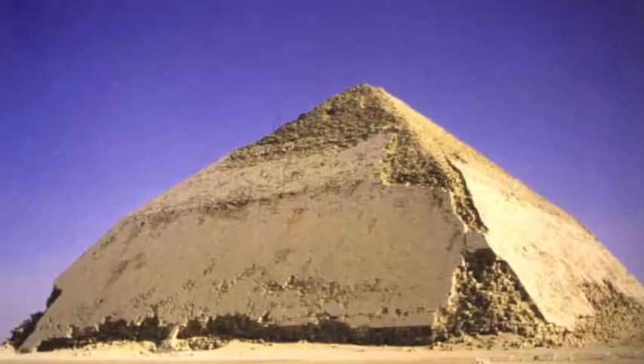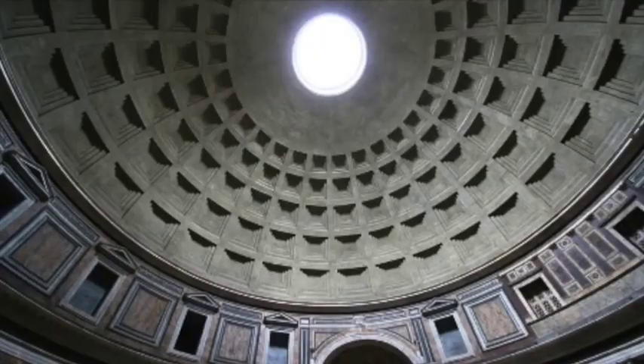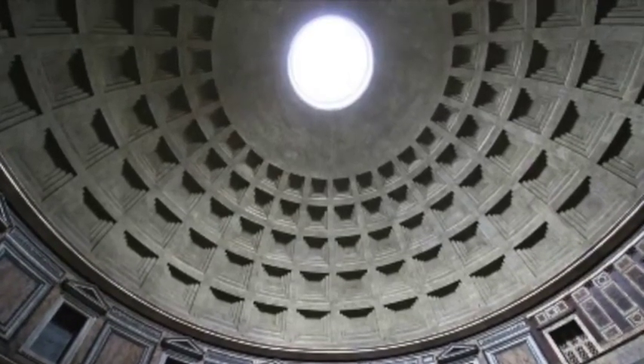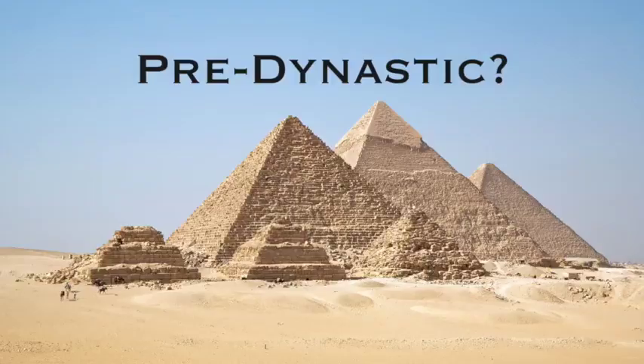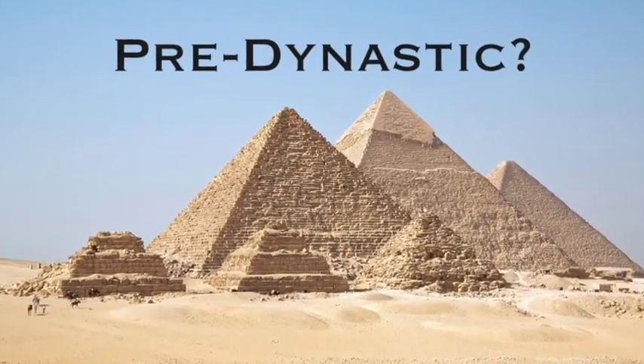If the Egyptians did cast blocks from an early form of concrete, many established theories that assign the invention of mass-produced concrete to the Romans would be off by many thousands of years, especially as the date of the pyramids may be far older than is currently believed.